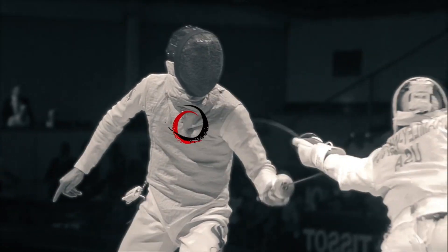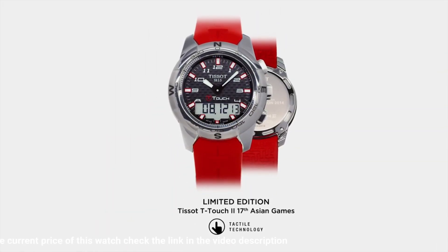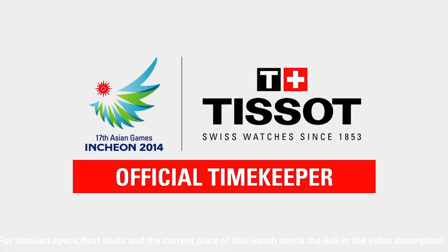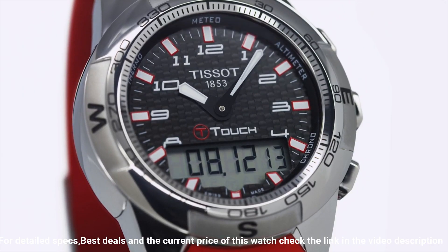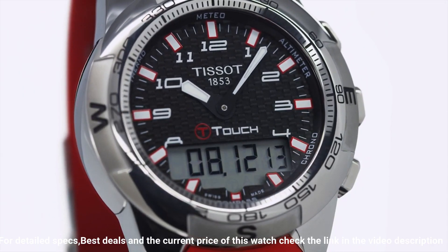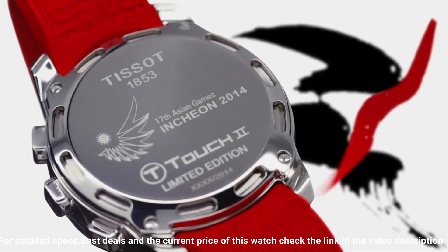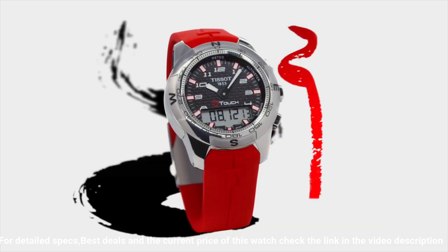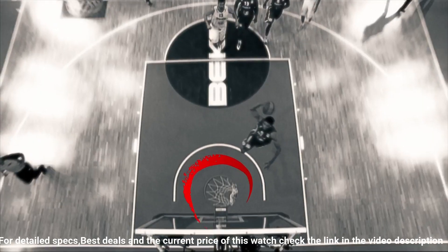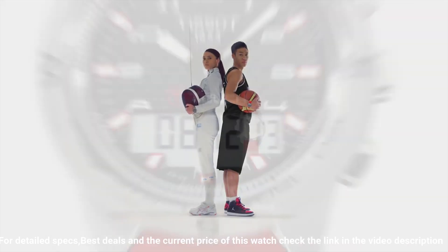Clasp: push button deployment clasp. Case material: stainless steel. Case diameter: 43 millimeters. Case thickness: 15 millimeters. Band material: orange rubber. Band width: 21 millimeters. Band color: orange. Dial color: black. Bezel material: stainless steel. Bezel function: unidirectional. Calendar: perpetual calendar. Special features: chronograph, GMT, end of life indicator (EOL), backlight, alarm. Item weight: 4.16 ounces. Movement: quartz. Water resistant depth: 100 meters.